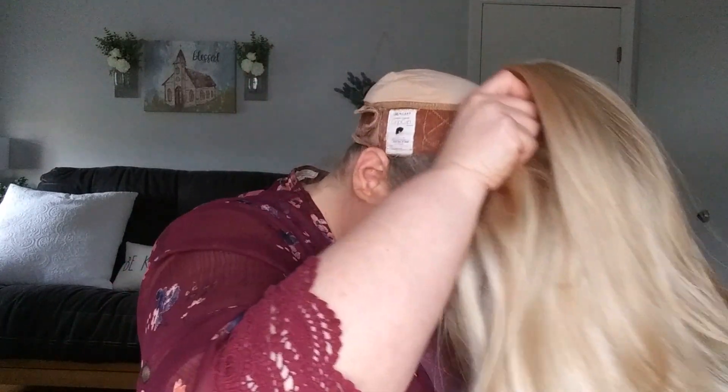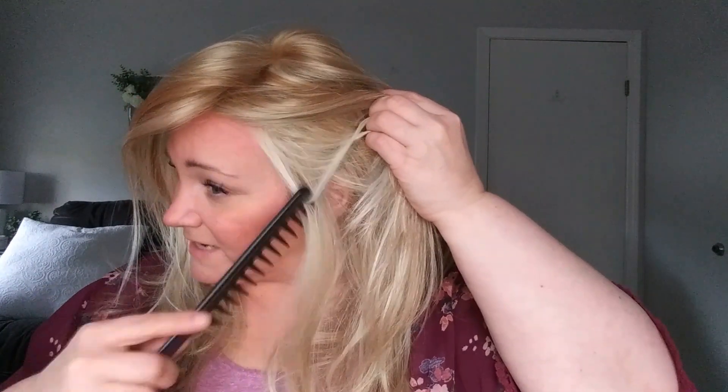I like that there are velcro adjusters — I prefer them over the bra strap adjusters. I have it tightened down pretty good and this fits my head very, very well. My head circumference is 21.75 inches and I'm 11 inches ear to ear. The ear tabs do not rest on my ears — in fact they sit kind of up above, which doesn't happen very often for me.